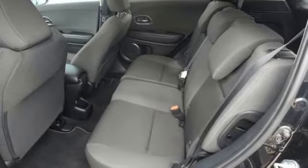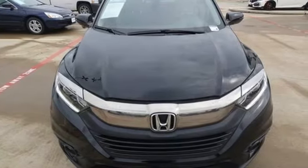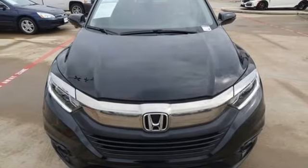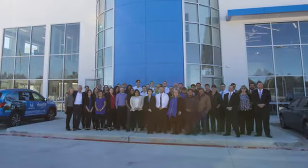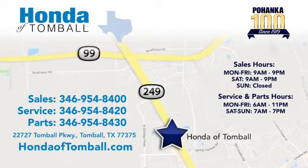Every Honda is designed with a driver in mind. See what it can do for you when you take it for a test drive. Come see us at the brand new Honda of Tomball, where we have friendly, certified sales consultants. Our dealership is easy to find with convenient access off the Tomball Parkway in Tomball, Texas.